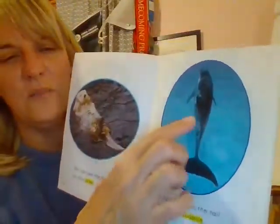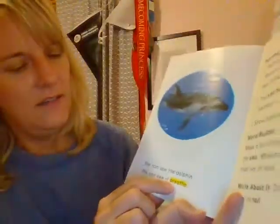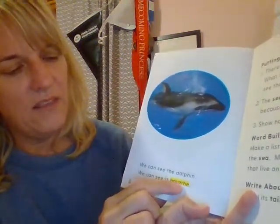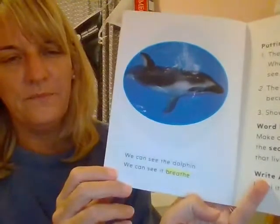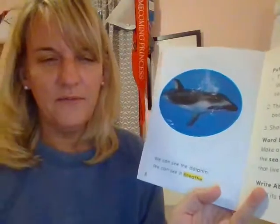We can see the tail on the dolphin, right? And it matches the picture. Let's try it again. We can see the dolphin. We can see it break. Does a dolphin break? Well, let's see what he does. Buh... br... I see an E. Breathe. We can see it breathe. Are we seeing it breathe? Yeah, there are bubbles there. Does it make sense in the sentence that we can see it breathe because we can see bubbles? Yeah, it goes up to the top to get the air.